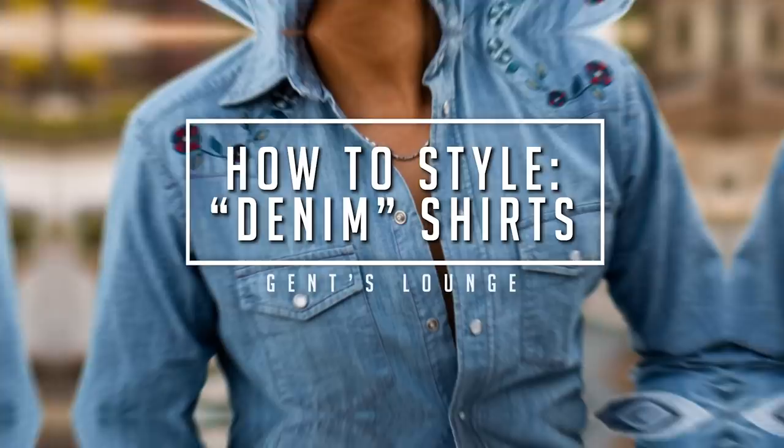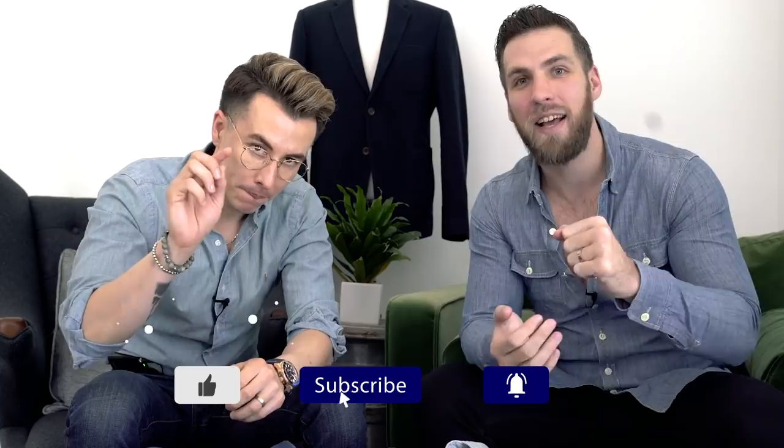What's up guys, today we're talking all about the denim shirt. Welcome back to Gents Lounge, I'm George, this is Blake. If you have not hit that subscribe button yet, hit that right now — we are here every week talking about men's fashion, lifestyle, and everything in between.